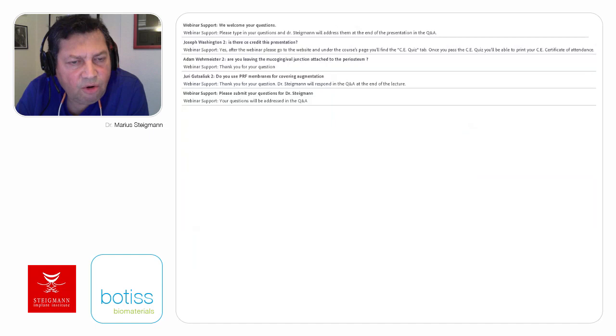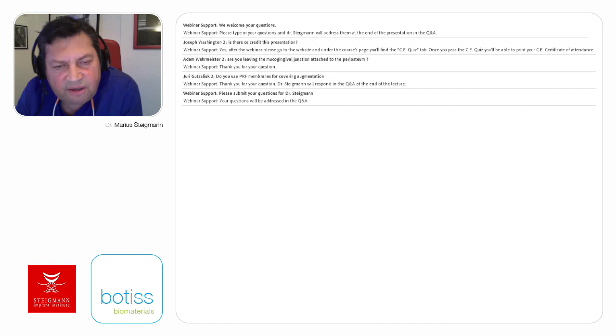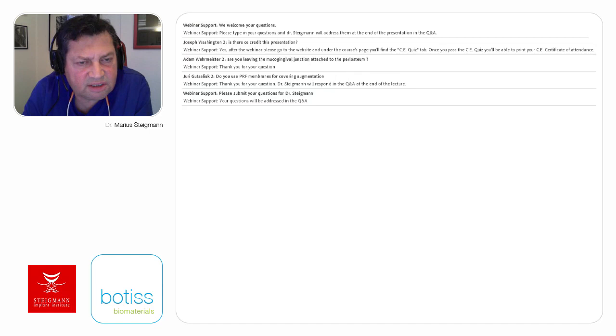Do you use titanium membrane? I use titanium membrane or titanium reinforced membrane only when my goal is vertical augmentation. For horizontal augmentation, a collagen membrane will do. How does swelling compare with this technique versus traditional periosteal release? If you use a split thickness flap, swelling is much bigger than a usual periosteal release. However, you gain more elasticity. But if you try to detach the mucosal insertion in a specific manner, the swelling is comparable to the split thickness or periosteal release.